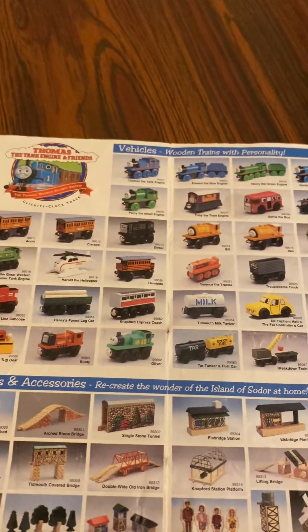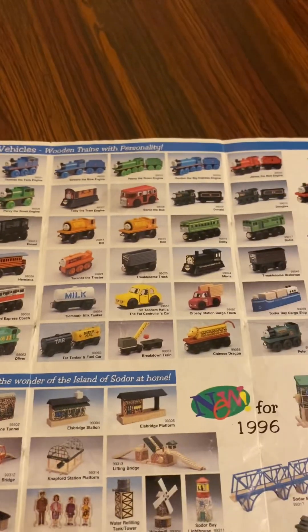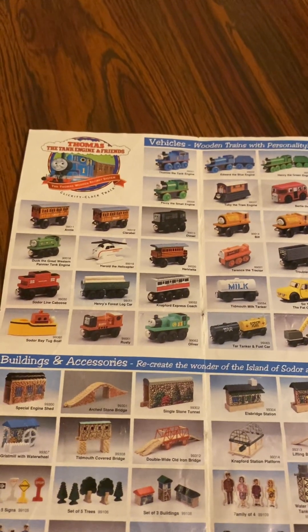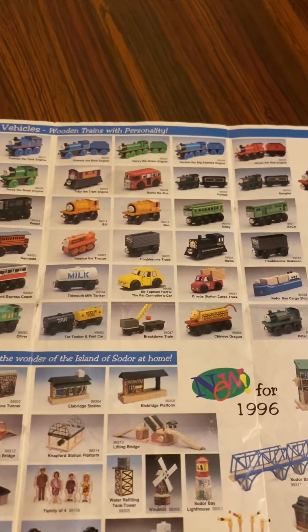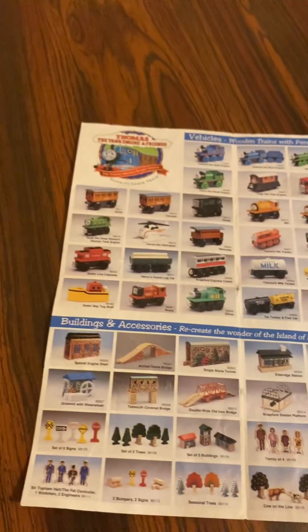Harold the Helicopter, Henrietta, Terrence the Tractor, Troublesome Truck, Mavis, Troublesome Brake Van, Soda and Caboose, Henry's Forest Log Car, Netford Express Coach, Tim F. Milk Tanker, Sure Time and Fat Controller's Car, Crab Station Cargo Truck, Soda Bay Cargo Ship, Soda Bay Tugboat.